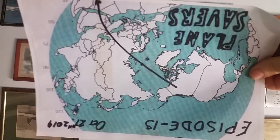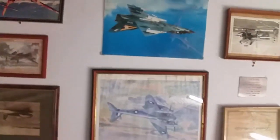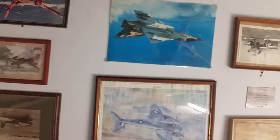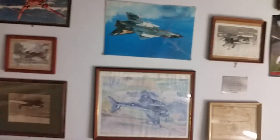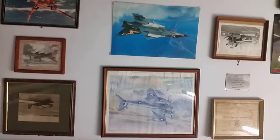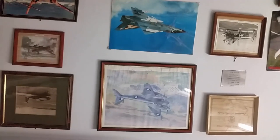It's October 27th, 2019, and this is episode 13 of Planesavers Down Under. Following on from the last episode, which featured pictures of the South Australian Aviation Museum, I also visited two other museums. One was Classic Jets at Parafield, and the other was Green Oak, up in the Barossa Valley.